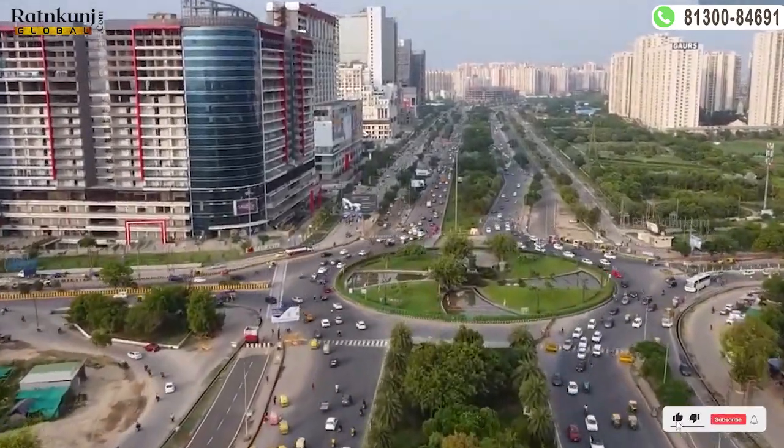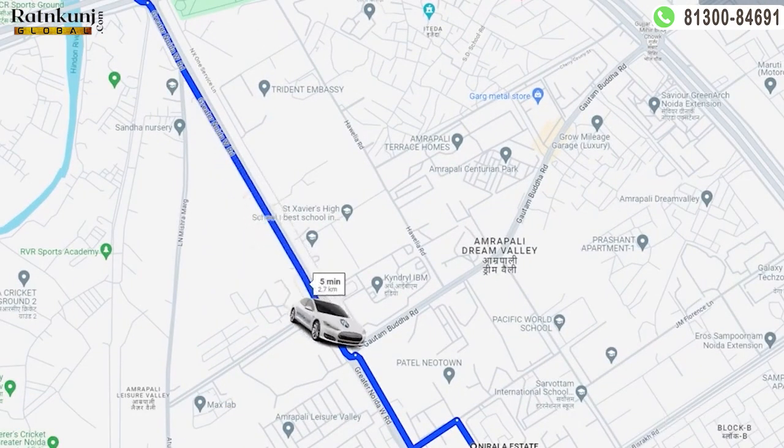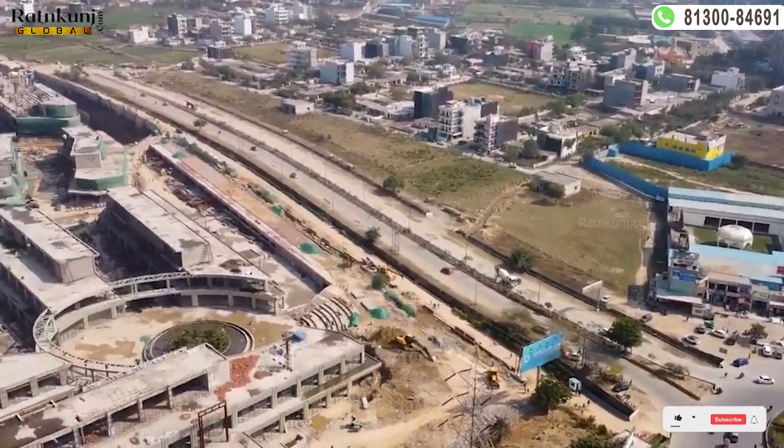So today we have brought you this project, whose name is Nirala Inspired Low-Rise. Let's talk about this project — Nirala Inspired Low-Rise stands out as the most premium low-rise apartment in Greater Noida West, known for its spacious apartments and luxurious ambience.